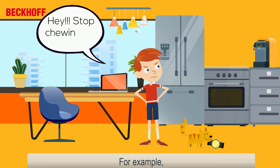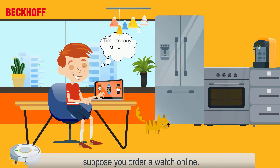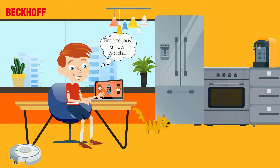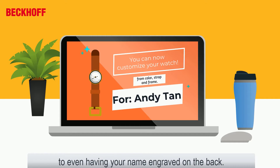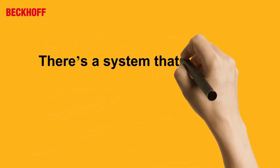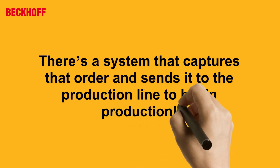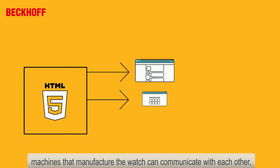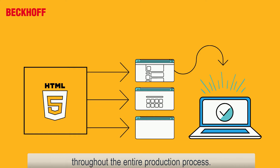For example, suppose you order a watch online. You are able to customize it to your liking — from the color and type of straps and frames, or even having your name engraved on the back. There is a system that captures that order and sends it to the production line to begin production. At the watch factory, machines that manufacture the watch can communicate with each other and with the server to receive your order information throughout the entire production process.